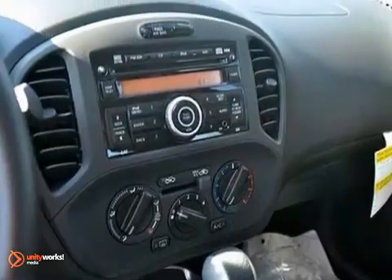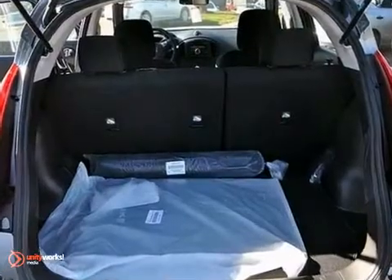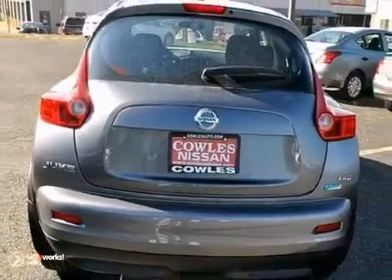With its unique styling and spacious interior, this Juke is certain to fit your needs. Come in and test drive it today.